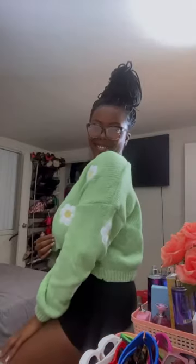Hey y'all, today we're doing a review. So this sweater definitely gave grandma, but it's still cute.